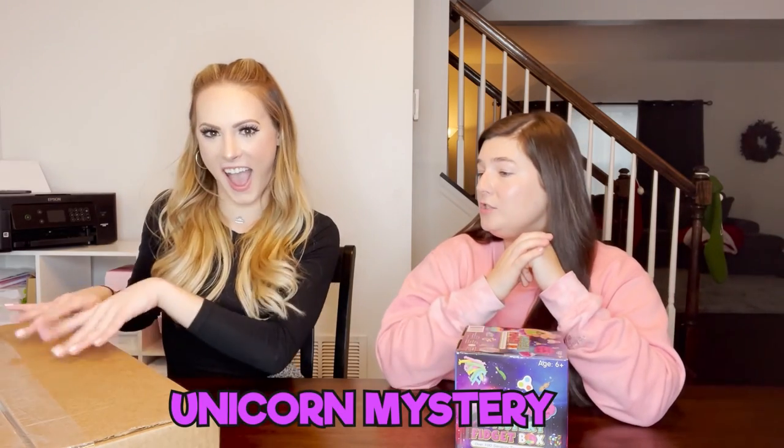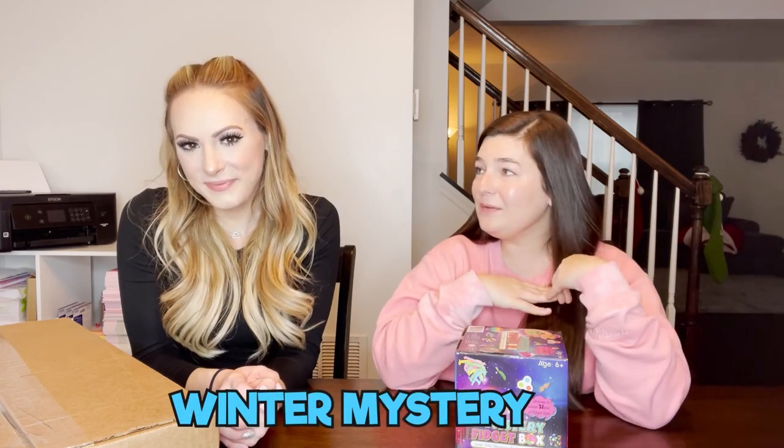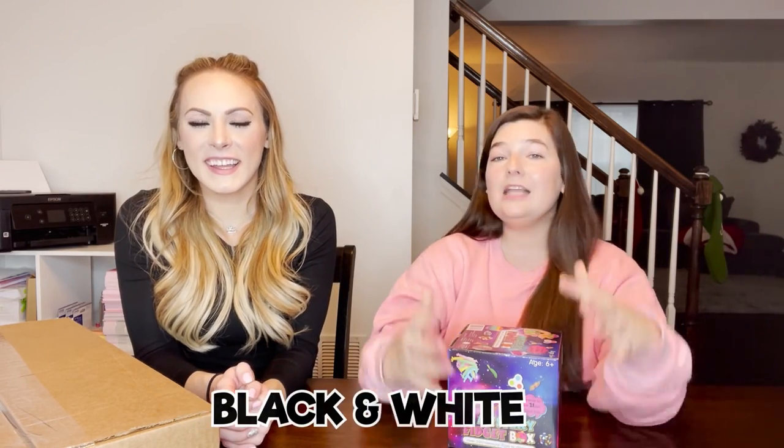I do mystery boxes in my shop - limited edition ones, maybe two or three a month. I really put a lot of love into them, pick exactly what I want, and choose a special theme every time. Right now we have a unicorn mystery, a winter mystery, a black and white mystery, and they cycle through and change all the time.